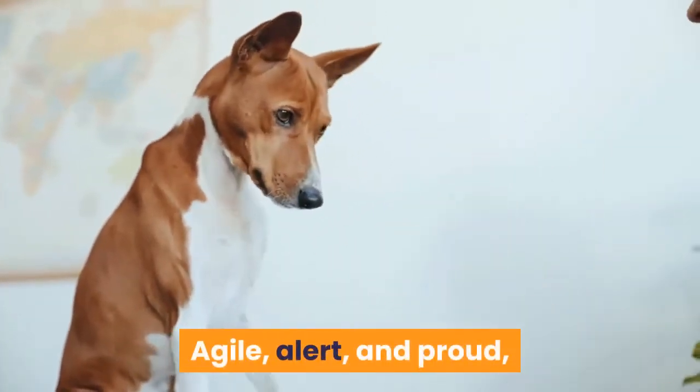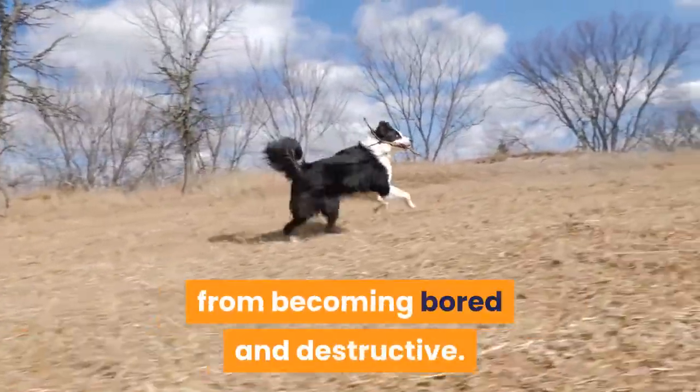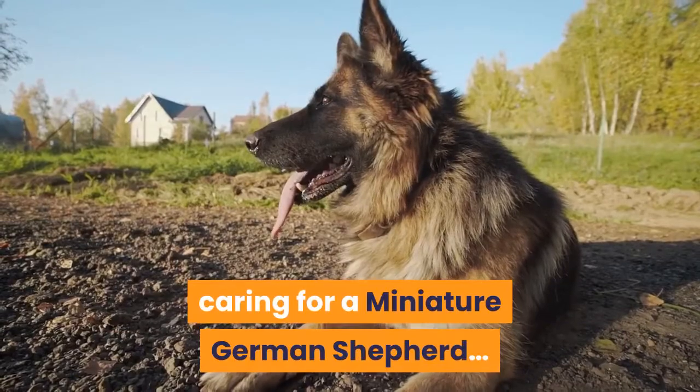Agile, alert, and proud, this is an intelligent dog that is easily trained. These dogs need a lot of physical and mental stimulation to keep them from becoming bored and destructive. If you think you could keep up with this breed, then keep watching to learn all about caring for a miniature German Shepherd.